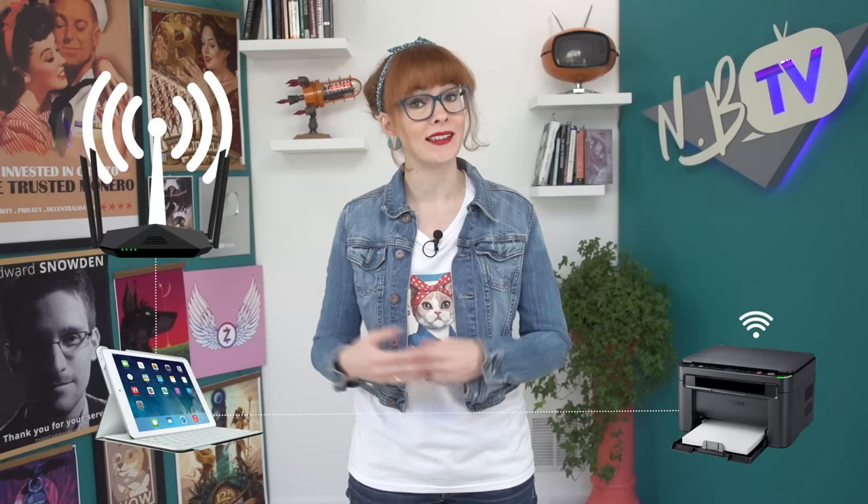And finally, in a router box, you have a wireless access point. Basically, it's what allows you to create a wifi network so that your devices can connect to each other and to your router wirelessly.